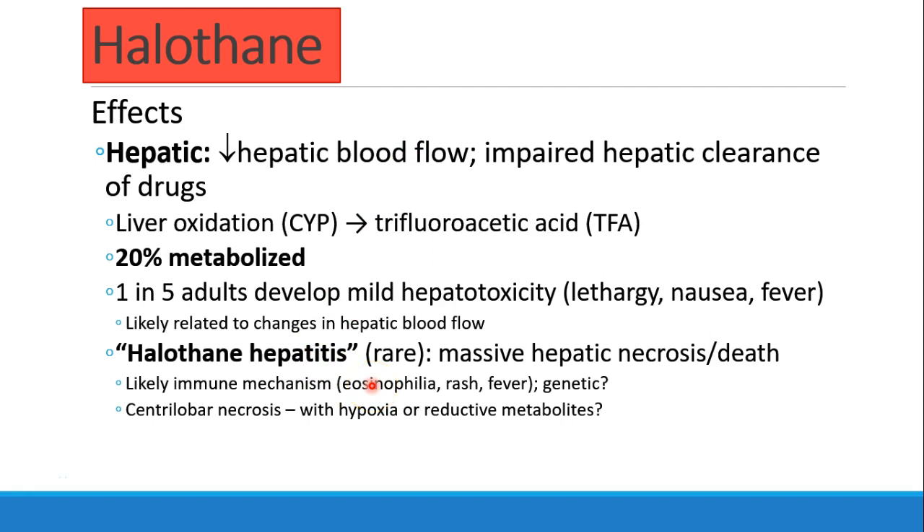Some patients, although it is rare, get halothane hepatitis, which is a massive hepatic necrosis that could even lead to death. This is probably some sort of an immune mechanism, and this is not really something we see anymore, but again, you may see it on board exams still — halothane hepatitis.